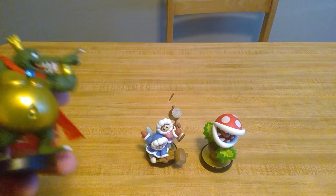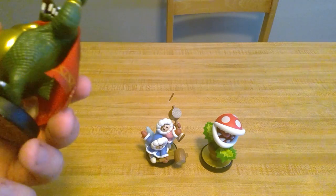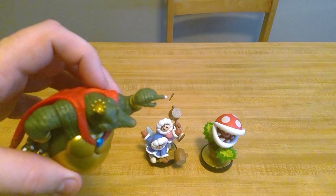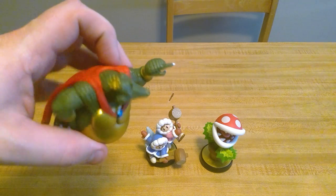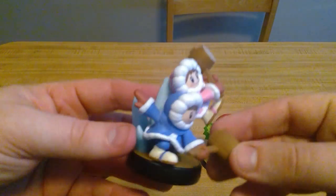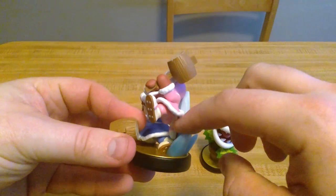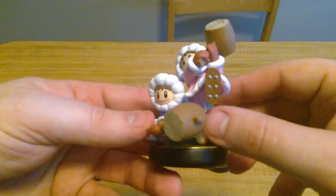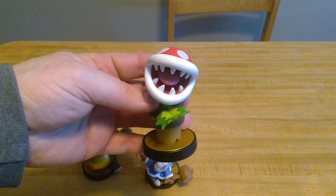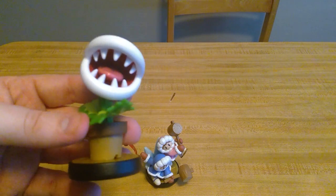Quick recap: King K. Rool has some weight behind him, fitting for a big character. He's got the cape, red eye, and the points of the crown are all visible. Ice Climbers — it looks like Popo is at the bottom of the platform and Nana is attached to the iceberg in the back. And Piranha Plant again — what a cool design. I hadn't looked it up beforehand and this was really dope.